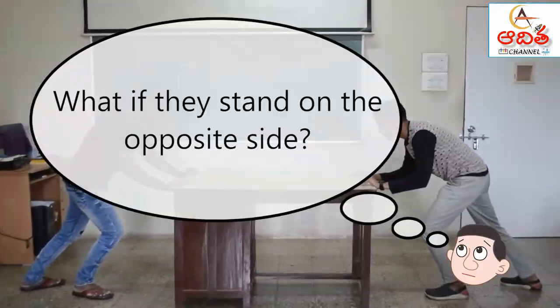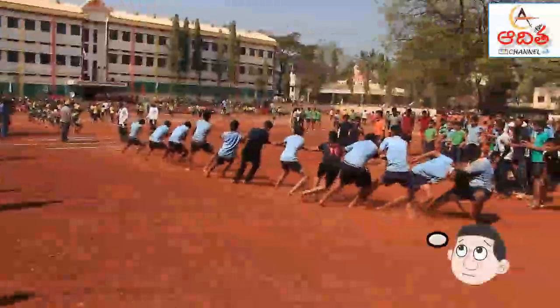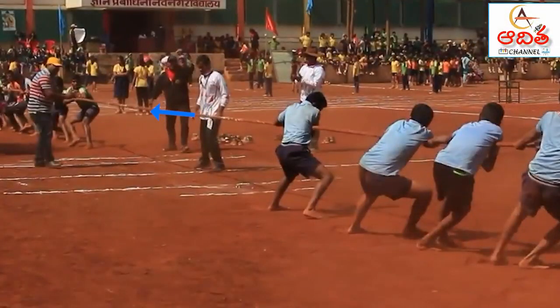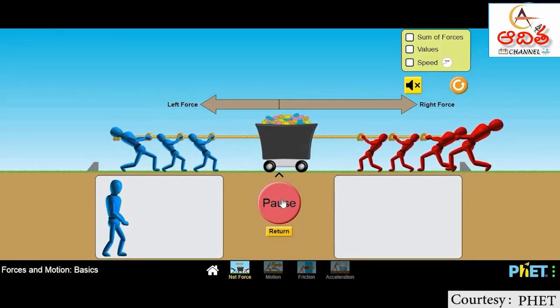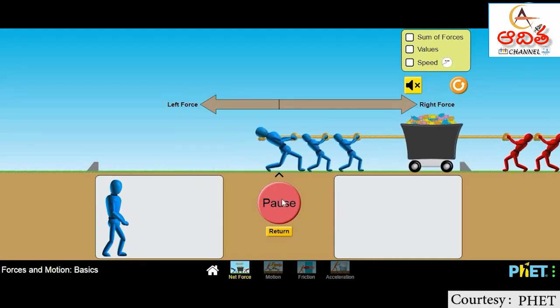What if they stand on opposite sides? Which way will the table move? When two forces act in opposite directions, the lesser force is subtracted from the greater force. The net force shows that the object will move in the direction of the greater force. In this tug of war, the team with greater force finally wins.